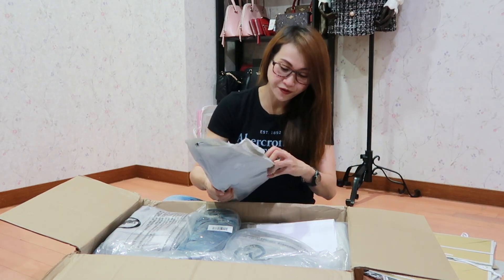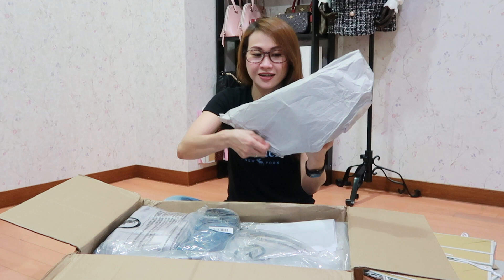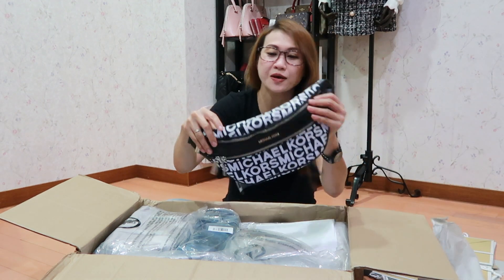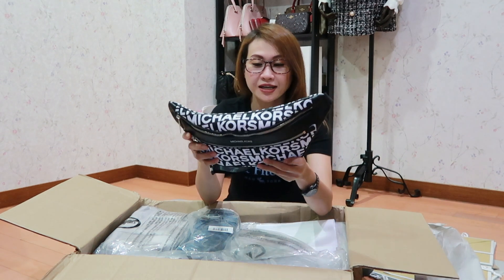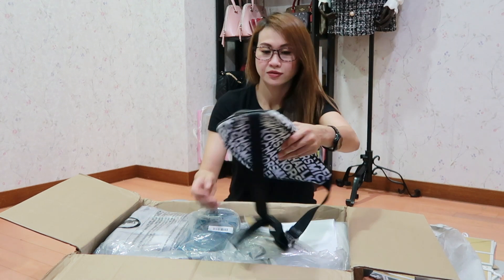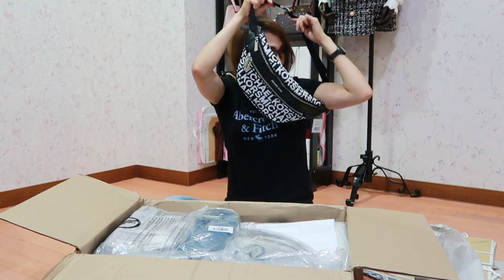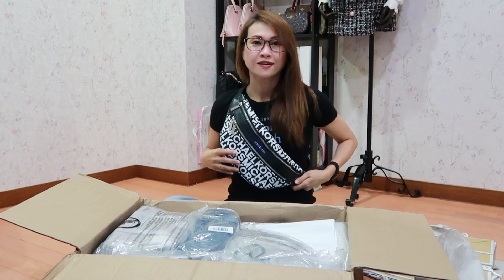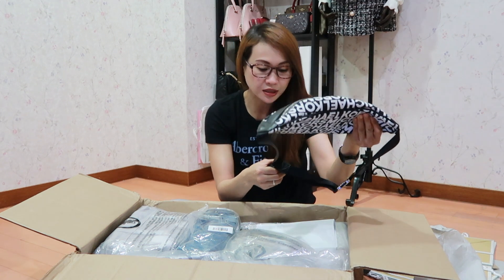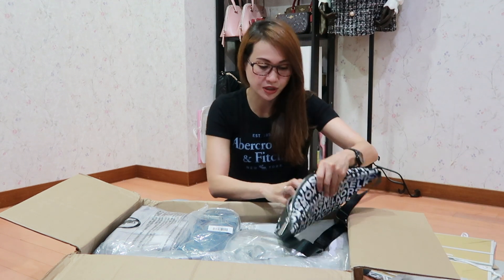So let's start from this. So this is a Michael Kors belt bag in signature canvas. So ang laki pala niya guys. This is the Michael Kors Kenley medium waist pack crossbody. So tingnan natin kung may laman pa siya sa loob.